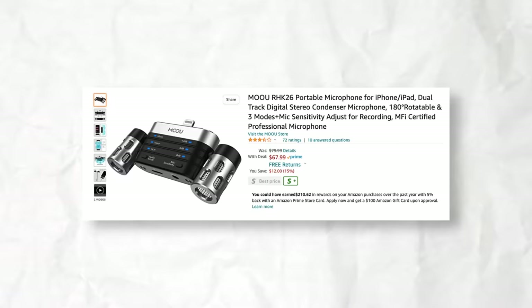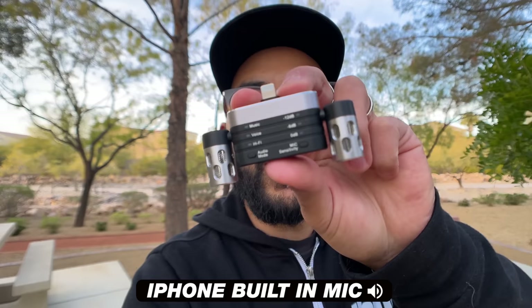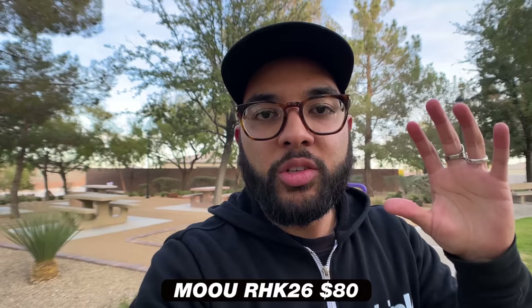This next mic is the Moo mic, which comes in at about $80. This thing looks like a rocket ship. What's cool about it is it has two mics that rotate. This is how the mic sounds plugged into the iPhone with both mics pointing at my mouth. You might ask, why do you need two mics?